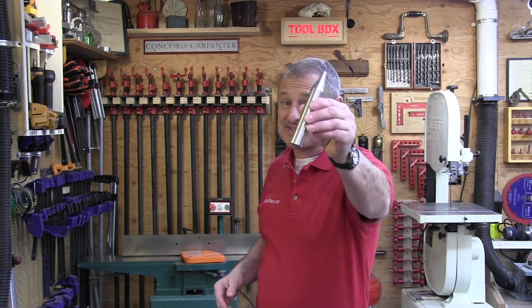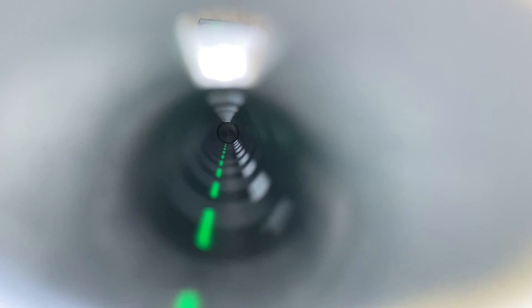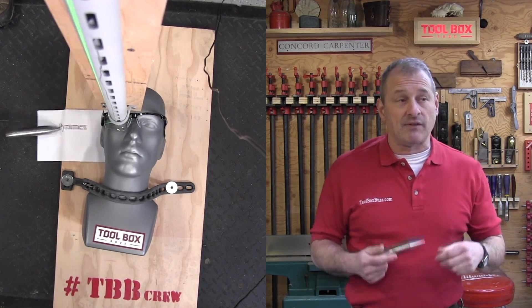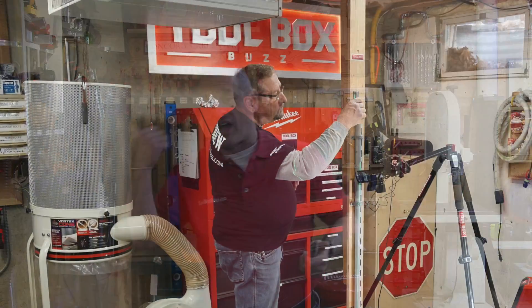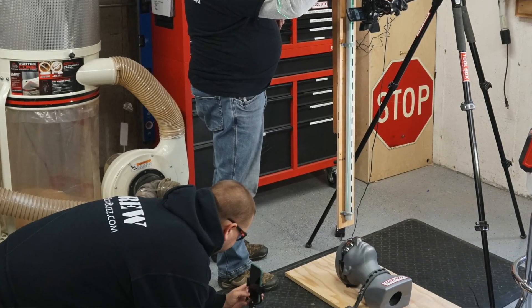Next we did the steel spike test, which is an actual ANSI standard. Frames and lenses must be able to take a 17.6-ounce steel spike dropped from 50 inches, measured from the top of the glass to where the spike drops. Pyramix was the only pair of glasses that lost a lens — actually the opposite side lens during testing. It just popped out and easily popped back in place, but it was a fail.